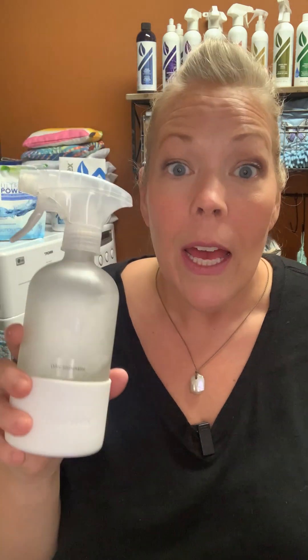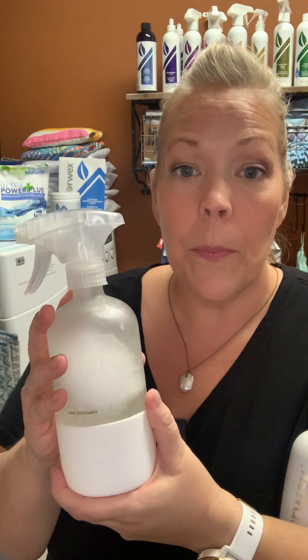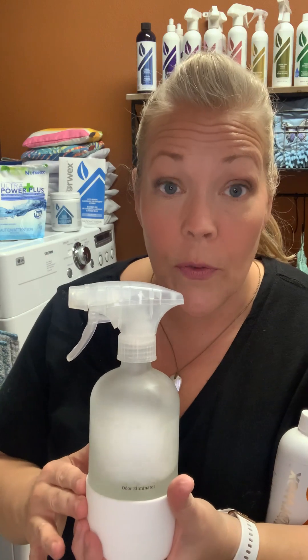The first one is our Forever Spray Bottle. This bottle is fabulous — it is glass. It has a silicone base, which is nice because we have different colors for this.